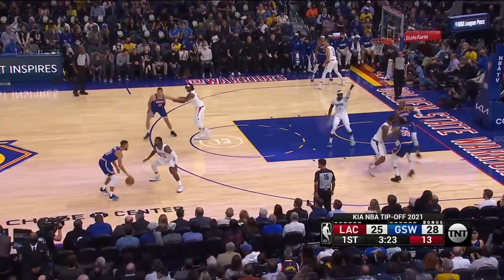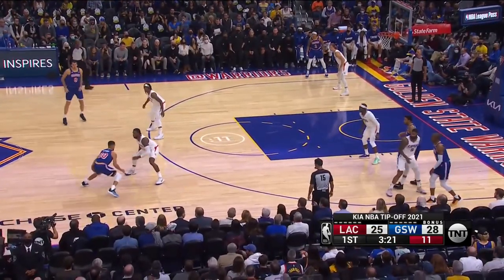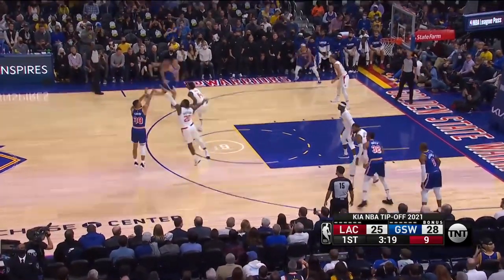A switch happens here, but this is just a let-me-have-this-dance moment. My goodness.